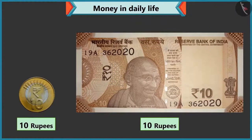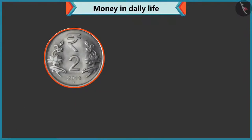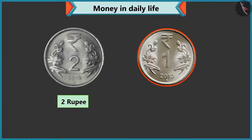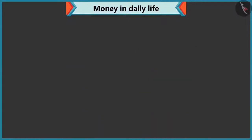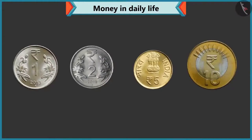Yes, you are right. Now tell me what is the value of this coin? There is two written on this coin, so it is a two rupee coin. Absolutely correct. Now tell me the value of this coin. This coin has one written on it, so its value is one rupee. Wow, perfect answer. Now look carefully. What is written on the coins of one, two, five and ten?